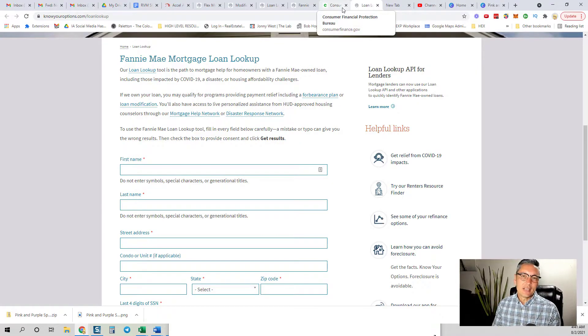We'll walk you through the steps — it's pretty simple — on whether or not you qualify, and then who you contact to take next steps. The first step is to see if you have a government backed loan.